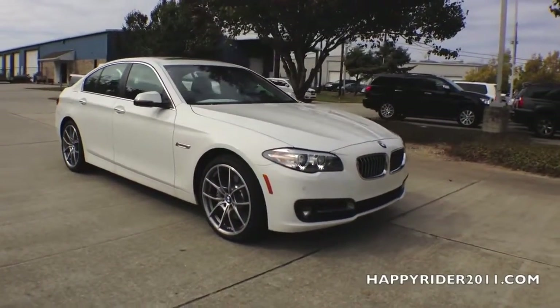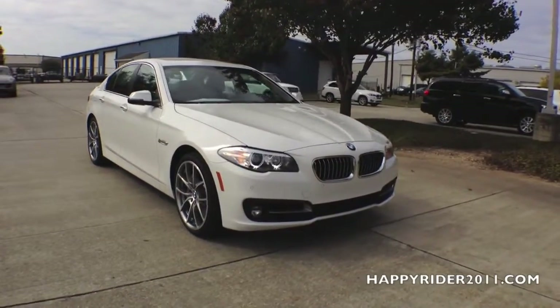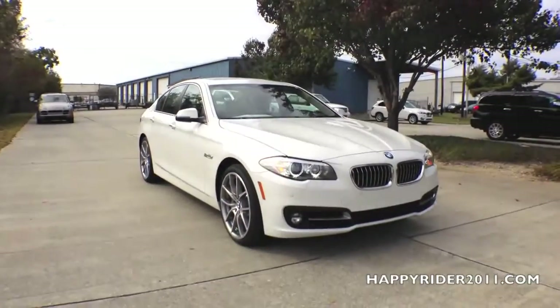Overall, I'm in agreement with BMW that the 2015 535i Sedan is indeed an exploration of beauty.